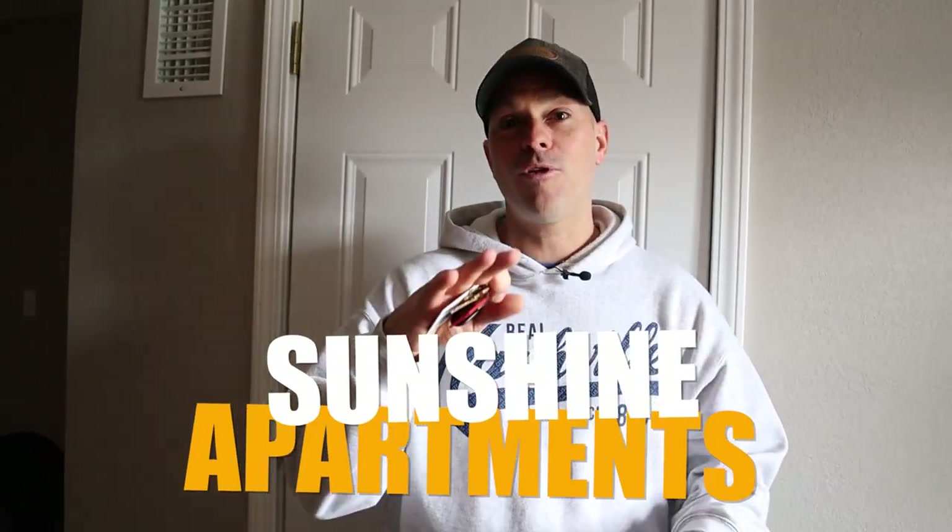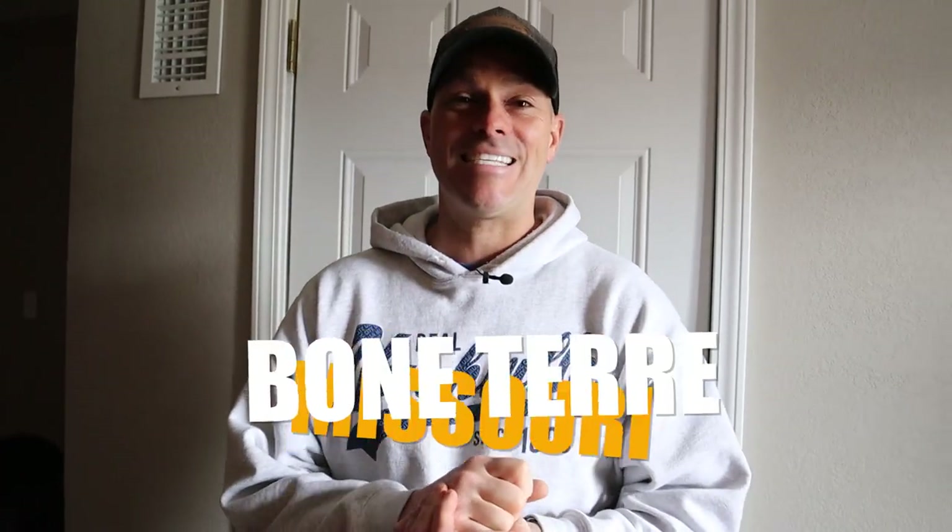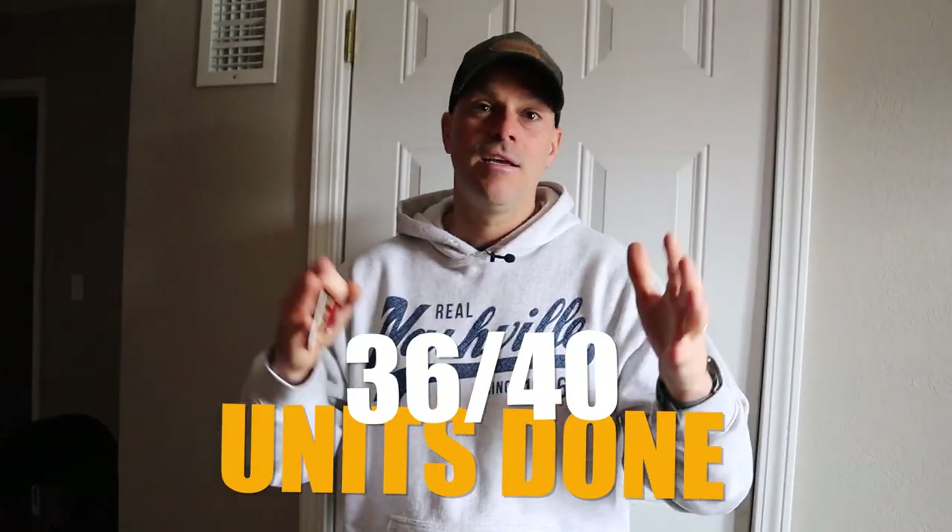Hopefully you enjoyed this update on Sunshine Apartments, formerly known as Red Cedar Lodge here in Bonne Terre, Missouri. We are rounding third base heading toward home plate. In the next two weeks, we will have 36 of 40 units done, and just a few short weeks after that the project will be complete. My property manager just told me we have 19 units rented as of today out of 40, and we're getting ready to hand her 12 more units to get rented in the next two weeks. That's very exciting for us. Signing off — thanks for watching!